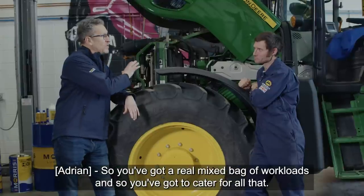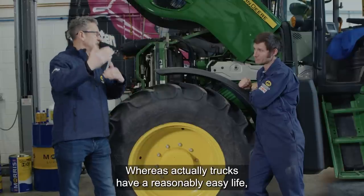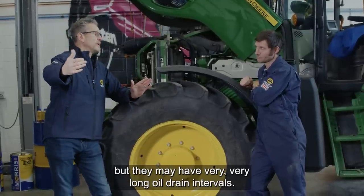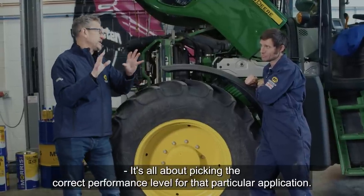So you've got a real mixed bag of workloads, and you've got to cater for all that. Whereas trucks have a reasonably easy life but may have very, very long oil drain intervals. It's all about picking the correct performance level for that particular application.